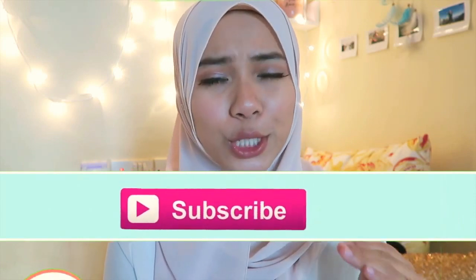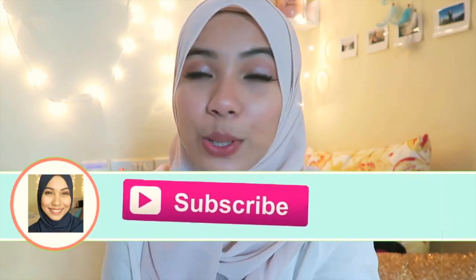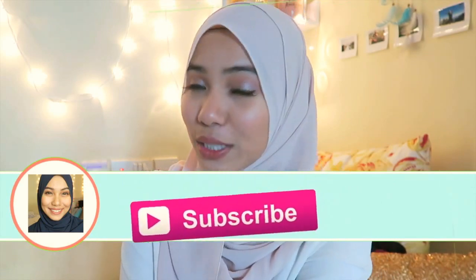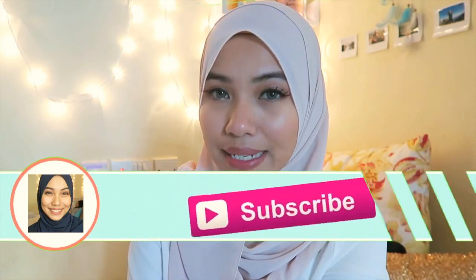Hi everyone, welcome back to my channel, it's me Anis. In today's video I'm going to do a Sephora haul for you guys because I've been wanting to do this for such a long time but haven't got the opportunity yet. A little disclaimer — I'm not doing this to brag or anything, I just want to share what I picked up when I went to Sephora. Let's get started!